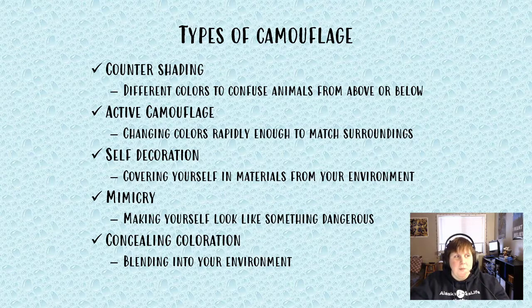Concealed coloration is probably the most well-known type of camouflage — it's what people think of with hunters and military, all about blending in with your environment. I hope you had a great day and learned a little bit about camouflage and animal disguises. If you have any questions, drop them in the comments. Like and subscribe — we do this every day at 2 o'clock Alaska time and will continue for the foreseeable future. Hope you're staying safe, washing your hands, maintaining social distancing. Have a great day!